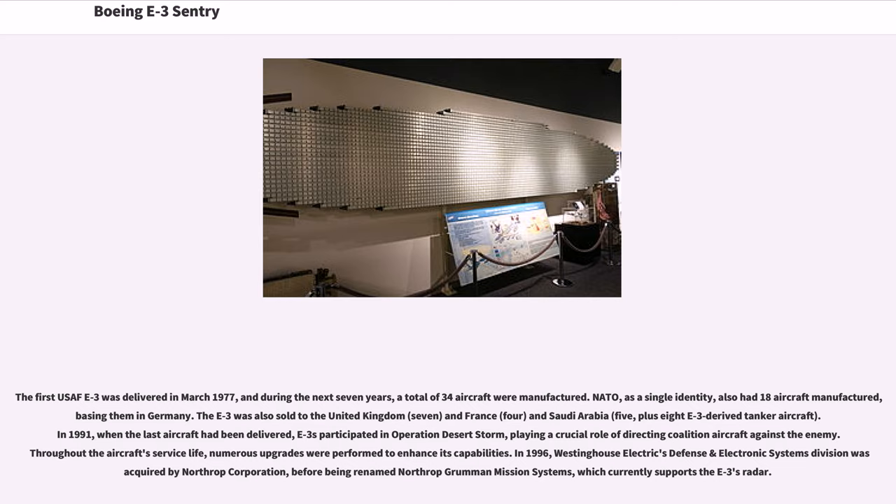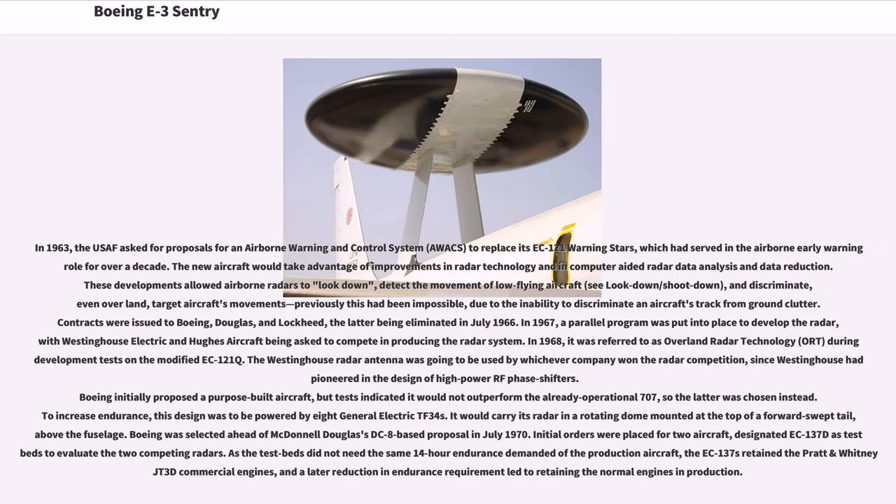NATO, as a single identity, also had 18 aircraft manufactured, based in Germany. The E-3 was also sold to the United Kingdom (7), France (4), and Saudi Arabia (5), plus 83-derived tanker aircraft. In 1991, when the last aircraft had been delivered, E-3s participated in Operation Desert Storm, playing a crucial role directing coalition aircraft against the enemy. Throughout the aircraft's service life, numerous upgrades were performed to enhance its capabilities. In 1996, Westinghouse Electric's defense and electronic systems division was acquired by Northrop Corporation, before being renamed Northrop Grumman Mission Systems, which currently supports the E-3's radar.